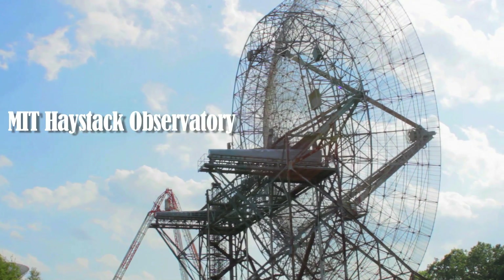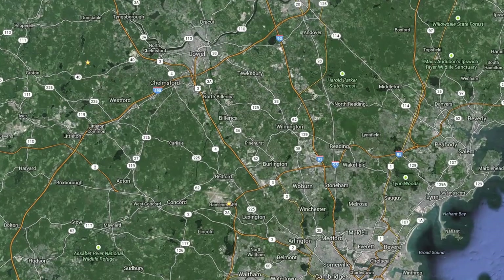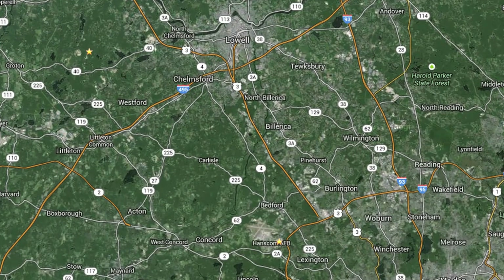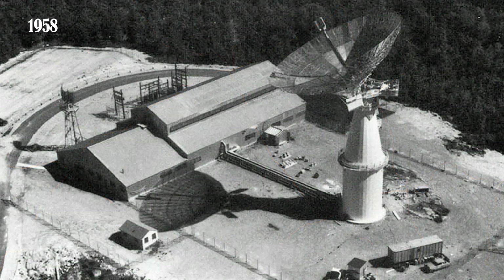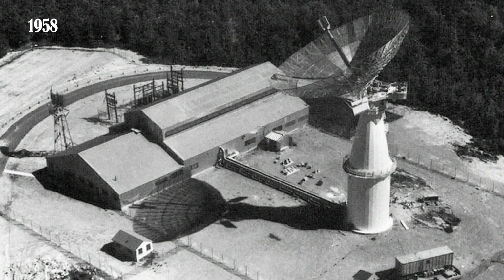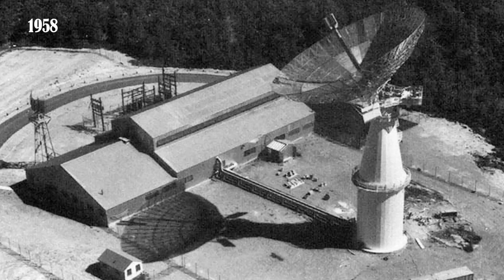The observatory started — or the activity on the hill where the observatory is located — started more than 50 years ago, back in the mid-1950s, when Lincoln Laboratory needed to do work associated with radar, in particular with radar for detecting intercontinental ballistic missiles and various things associated with the Cold War.